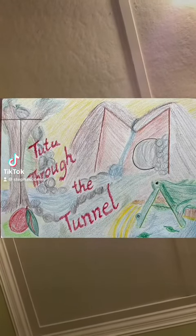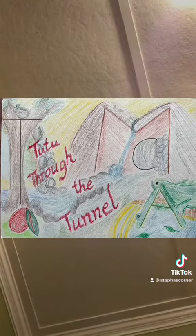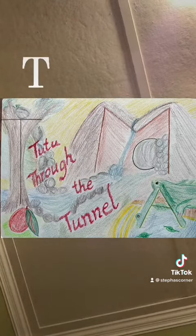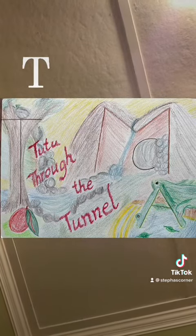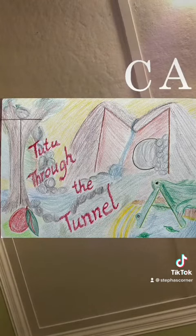And here are some stories to help learn letters. Our first one is entitled Tutu Through the Tunnel, with the letters T, M, C, and A.